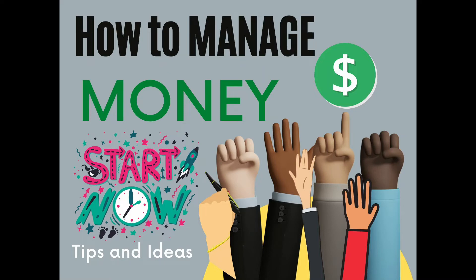How to manage money — start now, tips and ideas. Hi everyone, my name is Lori and I work here at the Kingsville Public Library. We are doing our life skills tutorials and I wanted to share a little bit of information that I gathered.